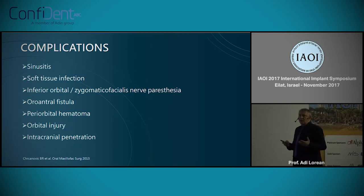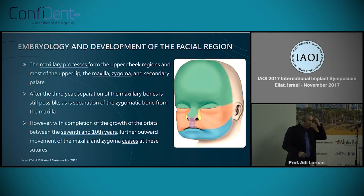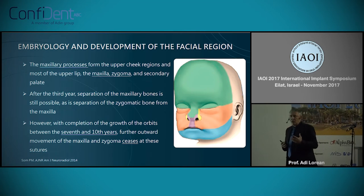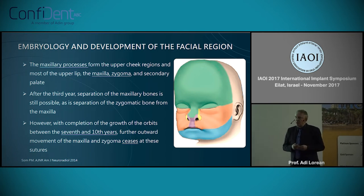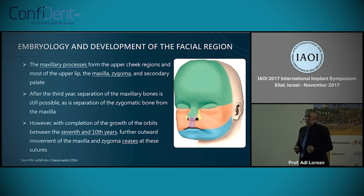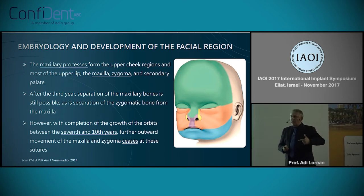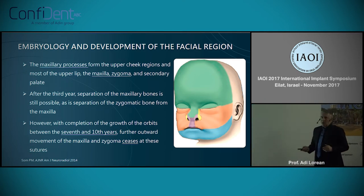These are complications we should not be lightheaded about — we should really know how to deal with them. So it's a real challenge to find a technique that improves the placement of those implants. We have to go back to the basics of the zygomatic-maxillary complex, because if we want to prepare a protocol for zygomatic implants, we have to understand a little bit of embryology.